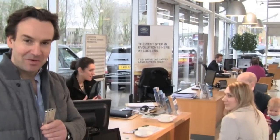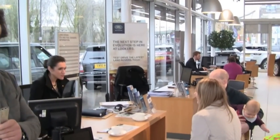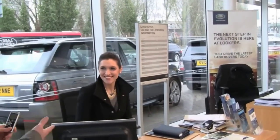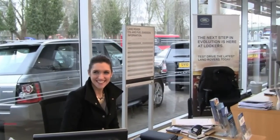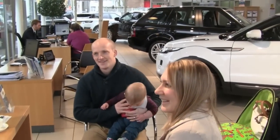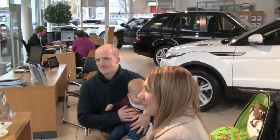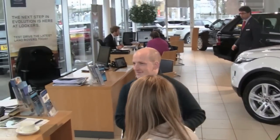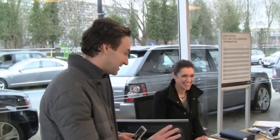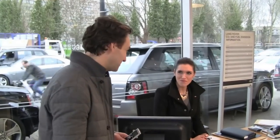Here we are with Ali and Rich at the dealership. They've actually beaten us to it. They're here with Emma from Land Rover who's been helping us with everything, and little Archie as well. Emma's just going to take them through the paperwork. I'm basically just here to sign the cheque, so we'll let them make sure everything is correct before we go and see the car.